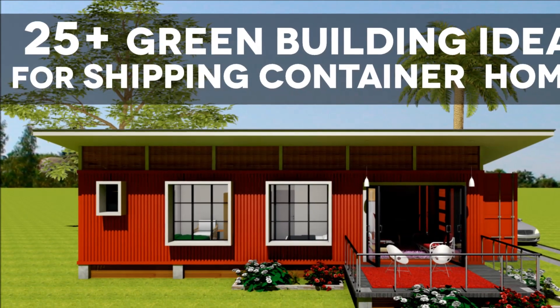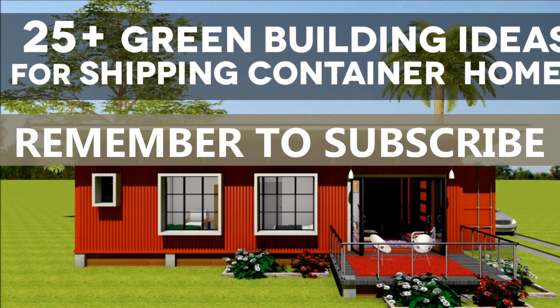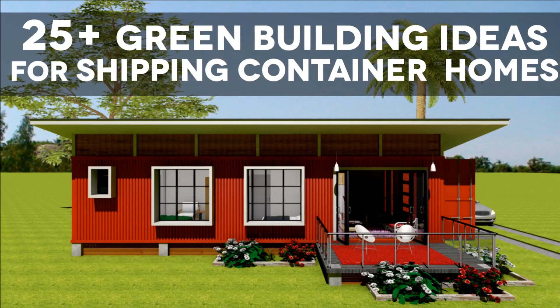The presentation is grouped in five broad sections. Feel free to subscribe to our channel for our weekly videos on design of shipping container homes.